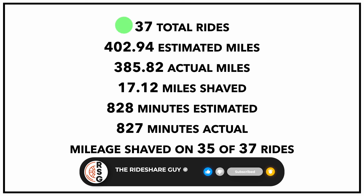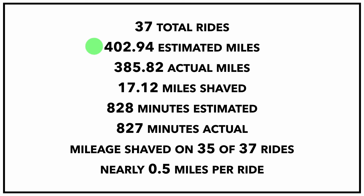I gave 37 rides for the week. The estimated mileage that Lyft was expecting me to drive was 402.94 miles. The actual mileage I drove was 385.82 miles. I was able to shave 17.12 miles. In terms of shaving time, that's not as easy — I was estimated to drive about 828 minutes, and I drove an actual 827 minutes, so I shaved just one minute.